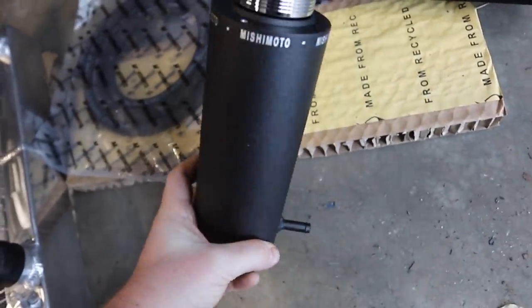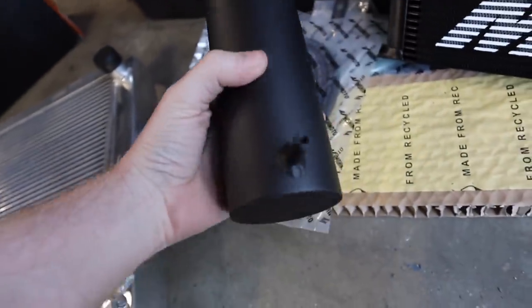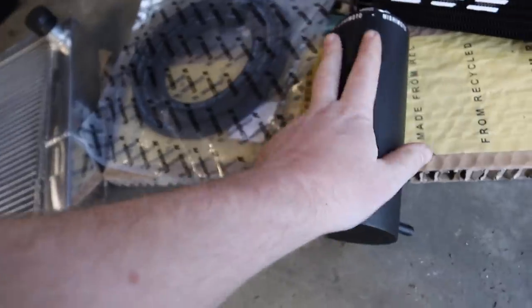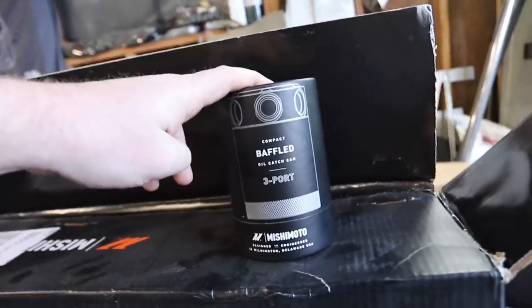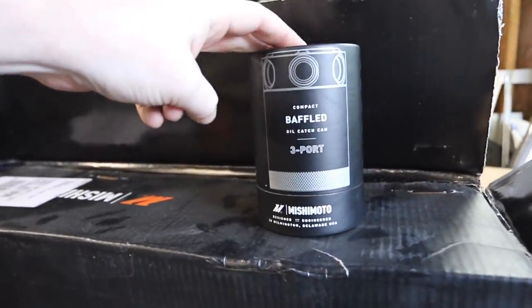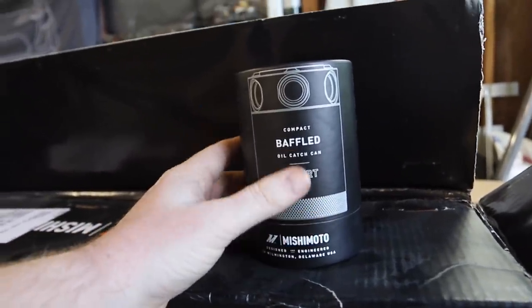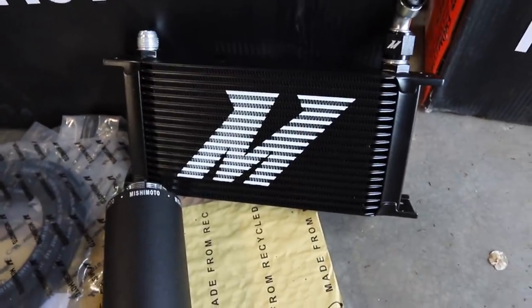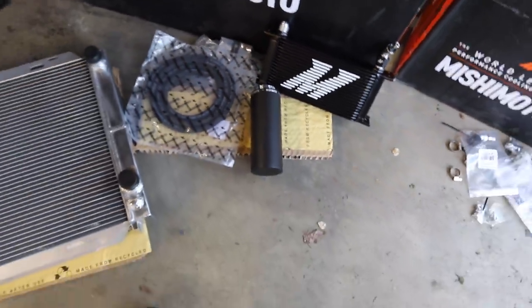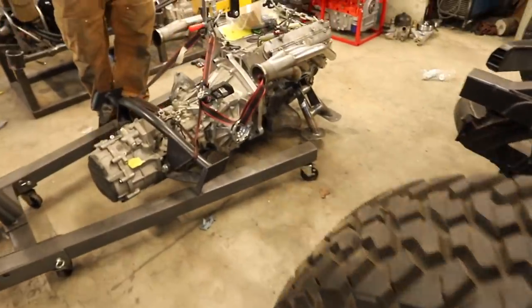We also have an overflow tank — a really nice black crinkle coat painted overflow tank from Mishimoto, comes with a bunch of mounting brackets. It needs to be mounted up a little bit high. Unrelated to the cooling system, we also got their compact baffled oil catch can — a three-port oil catch can that will be used on our race engine when that comes in. And then we also got a trans cooler that will cool our manual Graziano transmission. All of this is going to get installed today.